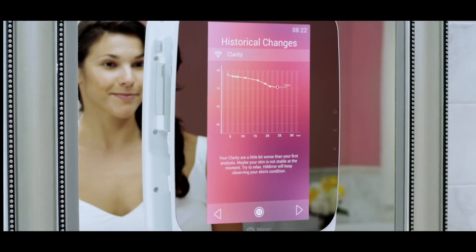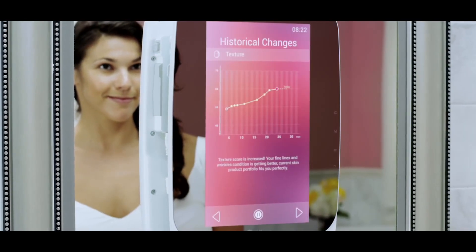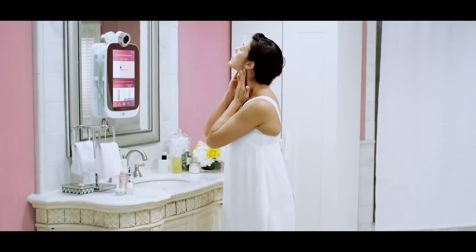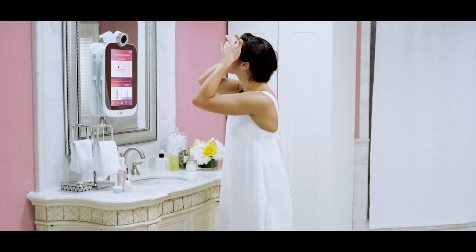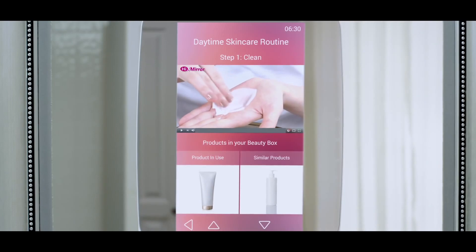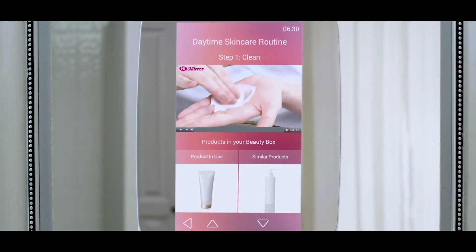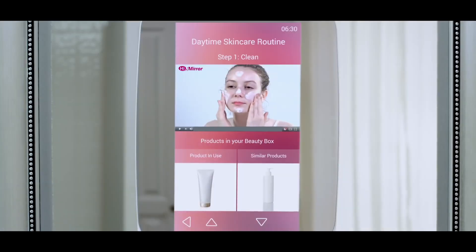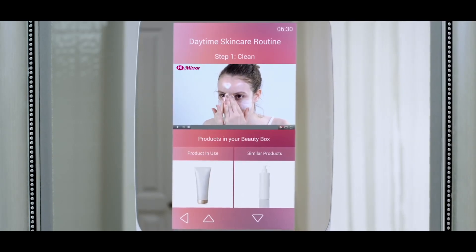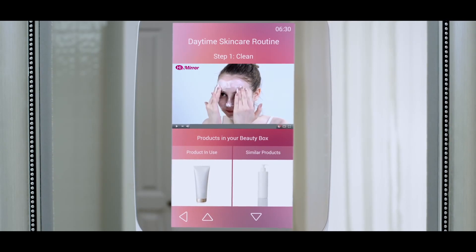The HiMirror skin analysis technology records your skin condition each day and identifies even the subtlest changes. This helps you recognize early to react rapidly to find a solution. The generated graphs help you understand your progress step-by-step as you reach for your goals. Analyze your skin regularly and use the results to create your custom-built skin care routine.